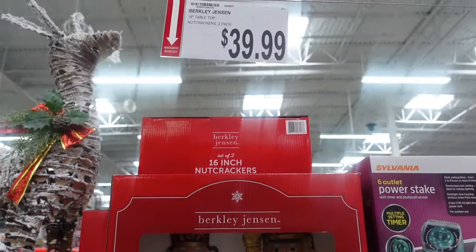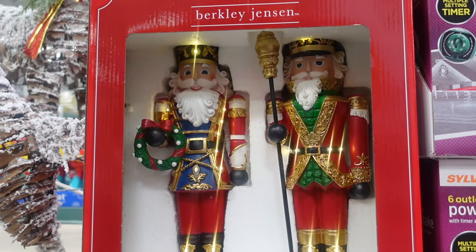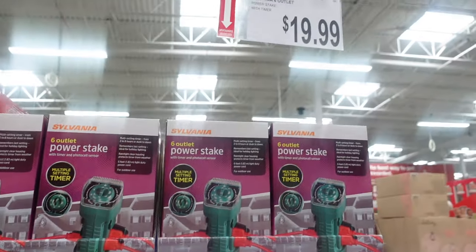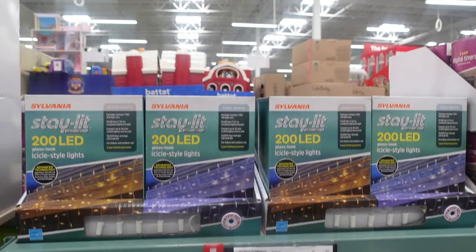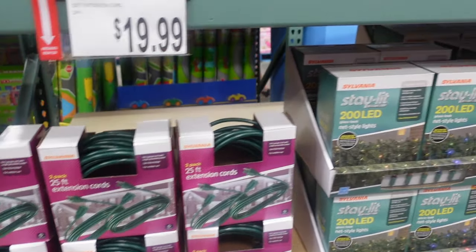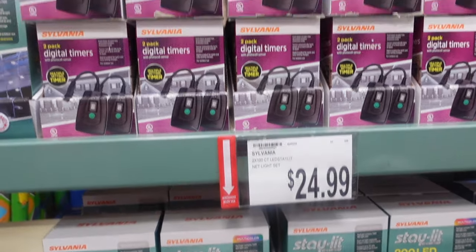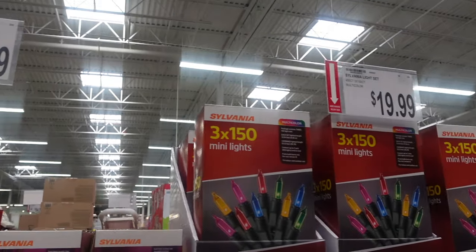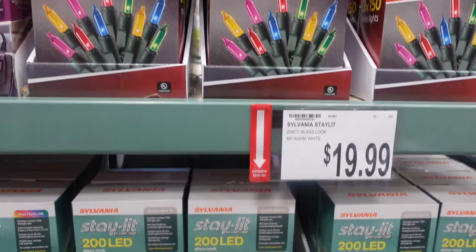Up here we have some nutcrackers — $39.99, 16 inches for the two of them. Just hit 'try me' — they light up. Then over here we have a power stake for $19.99. More lights over here — now we're getting into all the lights. Lights are $24.99, $19.99 for the power cord. The netting lights are $24.99.